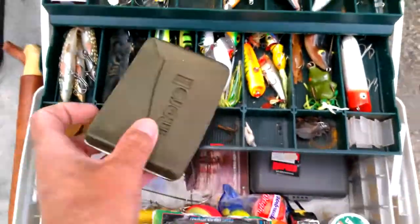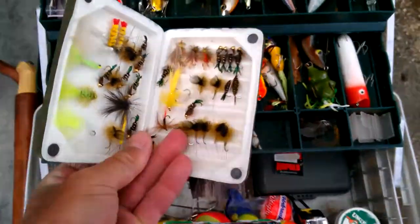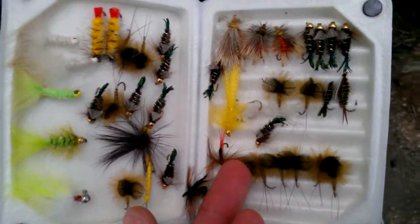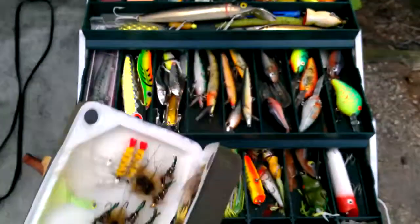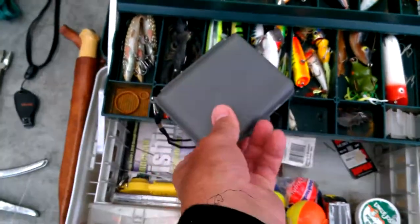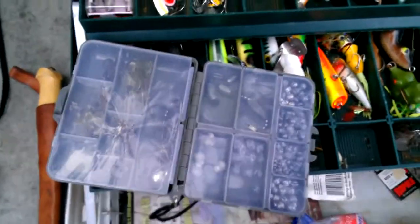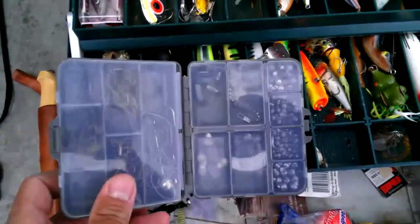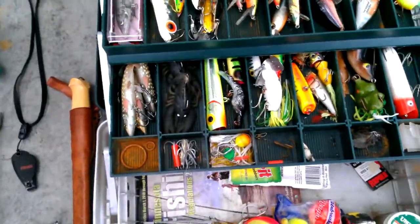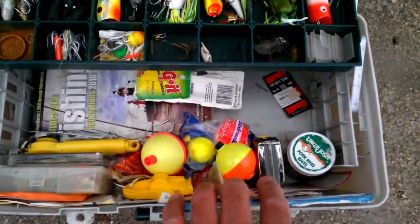Here I've got my flies. I don't do a whole lot of fly fishing, but I've got a couple of different styles and colors. Down here I've got my weights — all different kinds of weights — and hooks too, treble hooks and straight hooks. I've also got some bobbers and a tape measure for the really big fish.